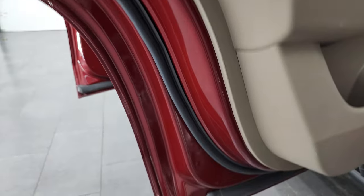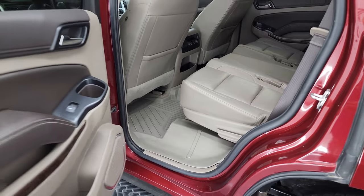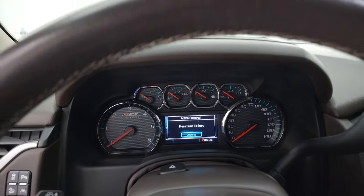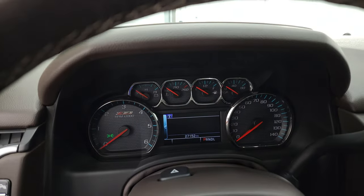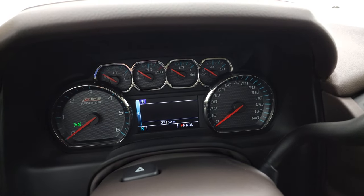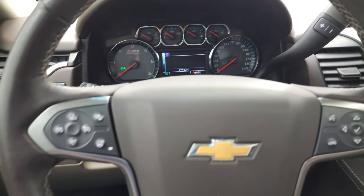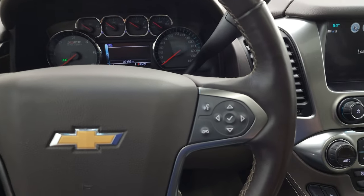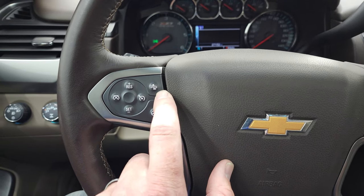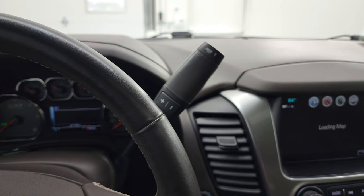Inside the doors all look good and you can see no corrosion on this vehicle. Hopping inside, this one has 27,152 miles. You get the digital compass. The Z71 instrument cluster comes with the heated leather-wrapped steering wheel, Bluetooth and information center controls on the right, cruise controls, heated steering wheel controls, and forward collision warning controls on the left. This one has the 6-speed automatic transmission with the optional tap shift.